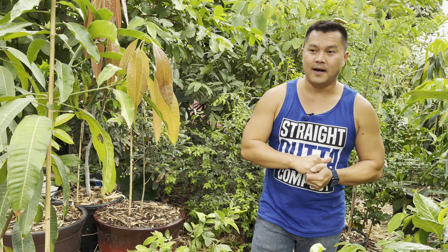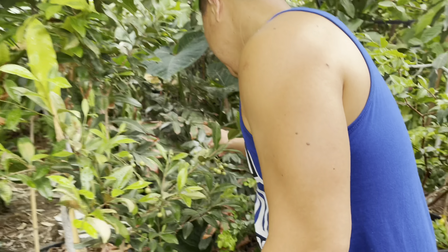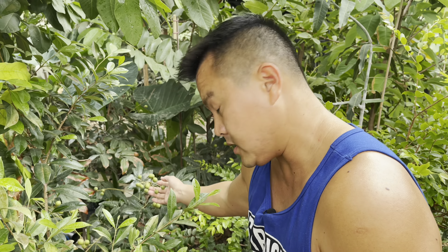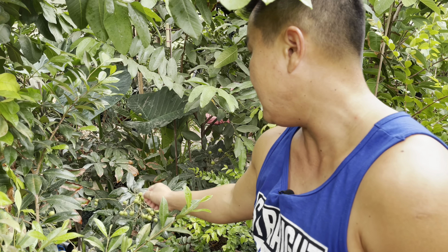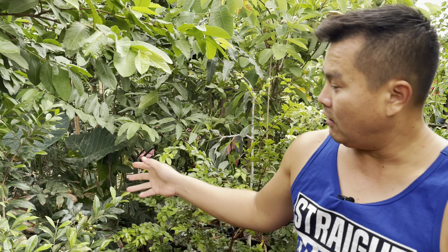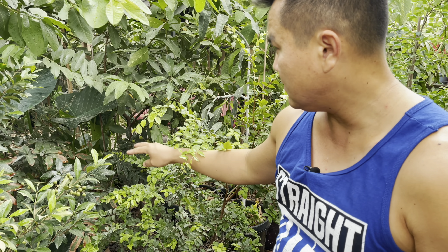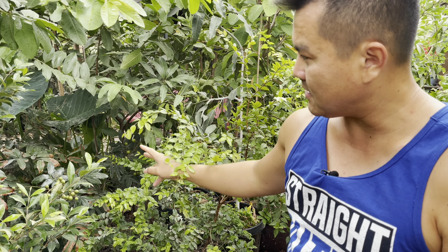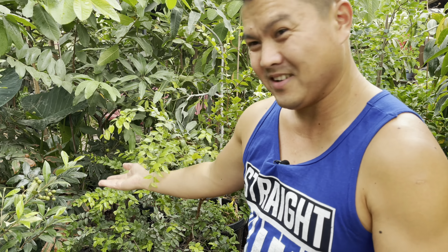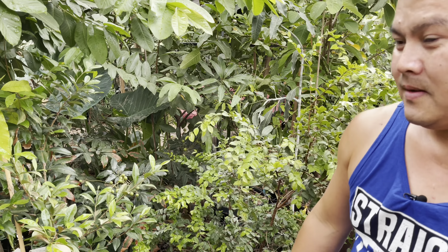The second one on my list is going to be the Longan — this is a Kohala variety. Longans are also insanely easy to grow here in the Central Valley, and generally fuss-free. The only thing with Longans is they are a bit slow growing. That guy has been in the ground for three years, but I want to say it was about five years old when we purchased it, so you're talking an eight-year-old tree right there and it's maybe three to four feet tall.